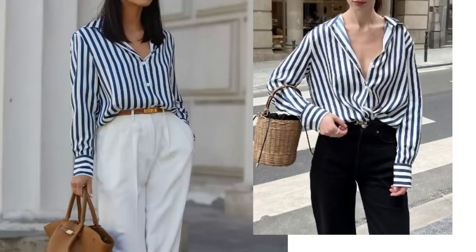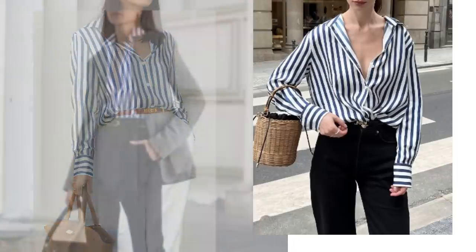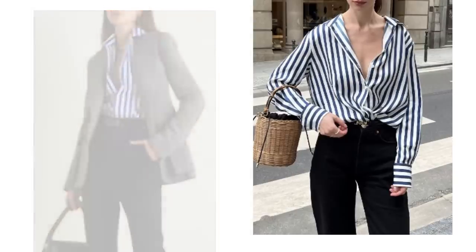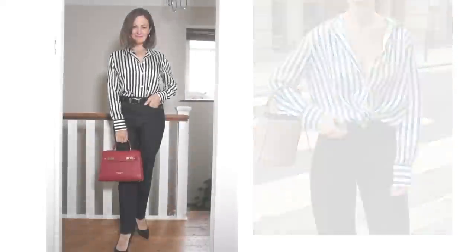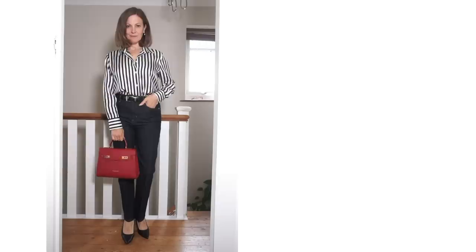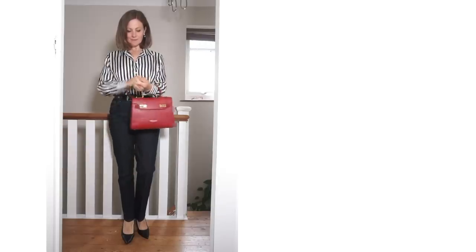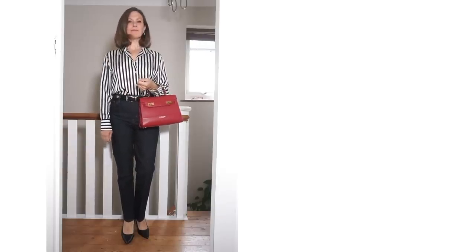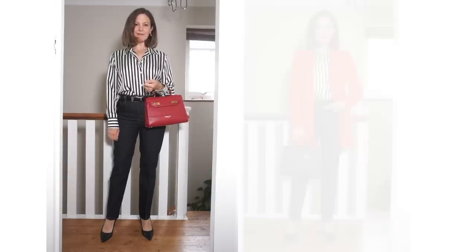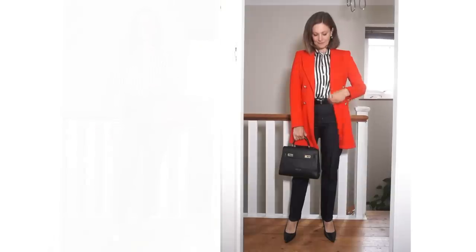The first step would just be to change the trousers to some black ones, and the blazer could be added further into the season. At that first stage you could start introducing some autumnal colours — with this outfit you could add red, which is set to be a really big colour trend this autumn and winter. You can start gently with a bag, and then when it's time to add an extra layer, add a red coat or maybe even a camel coat.